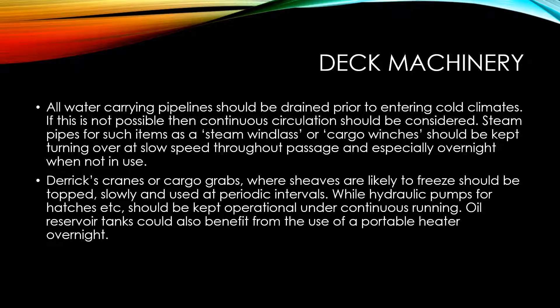In terms of deck machinery, all water-carrying pipelines should be drained prior to entering cold climates. If this is not possible, then continuous circulation should be considered. Steam pipes for items such as a steam windlass or cargo winches should be kept turning over at slow speed throughout the passage and especially overnight when not in use. Derricks, cranes, or cargo grabs where sheaves are likely to freeze should be topped slowly and used at periodic intervals, while hydraulic pumps for hatches should be kept operational under continuous running. Oil reservoir tanks could also benefit from the use of a portable heater overnight.